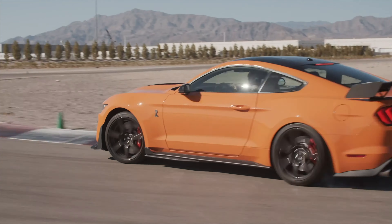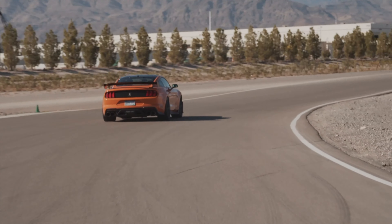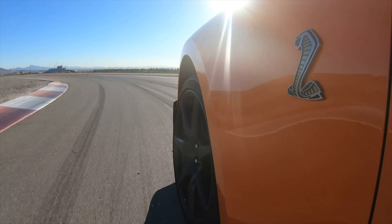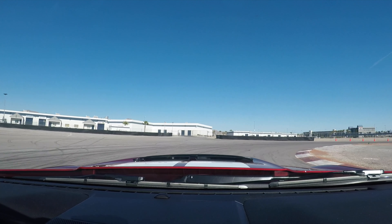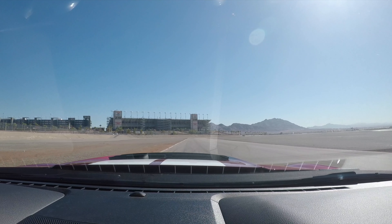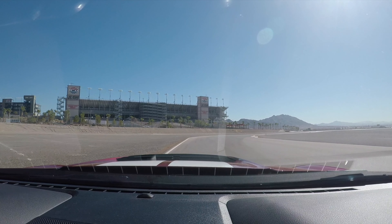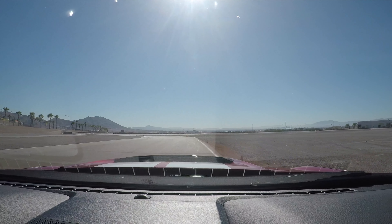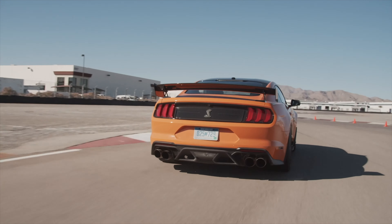The 2020 GT500 is a blast on the track — it screams on the straightaways and inspires confidence on twists and turns. While I've spent my fair share of days on the track, going full throttle in a 760-horsepower rear-wheel-drive car as soon as I saw the exit point of a turn sounded like a recipe for disaster. But I listened to professional driver Billy Johnson, pushed the throttle to the floor as I exited the turn, and was greeted with a roar, rapid acceleration, and the rear end stayed exactly where I needed it to be.